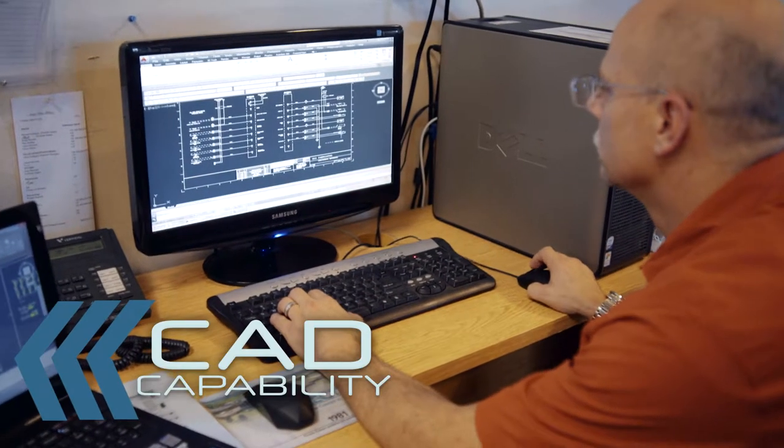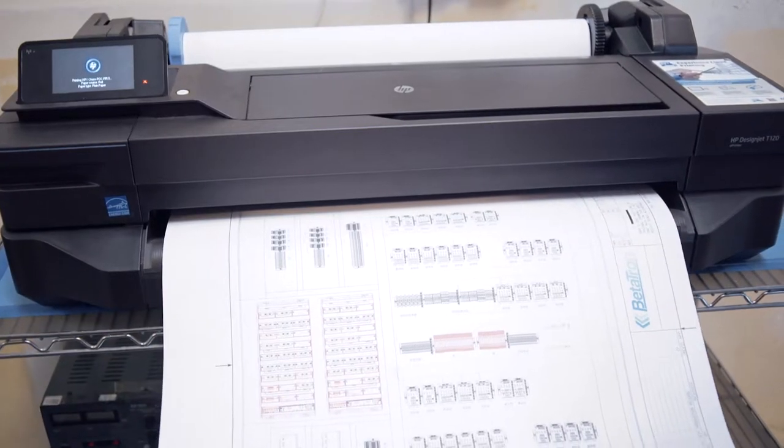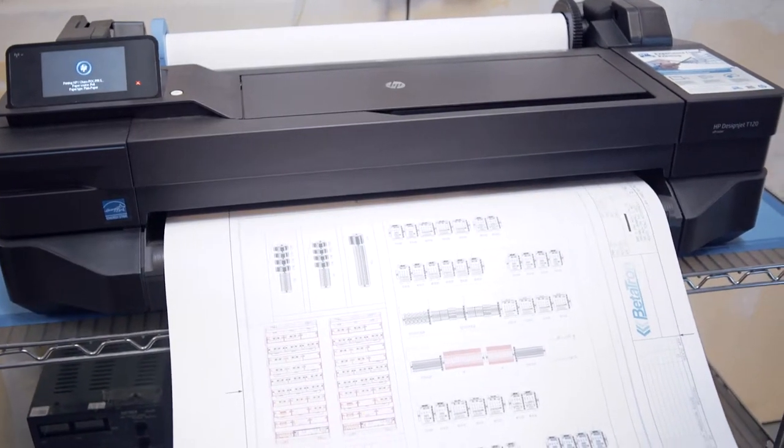Full CAD capability, which means they can handle your project needs from square one, keeping development under one roof.